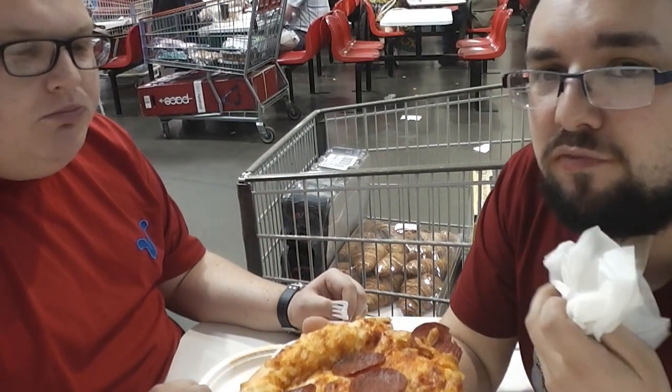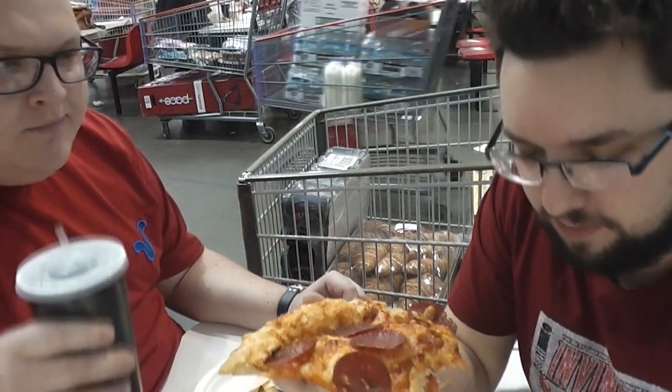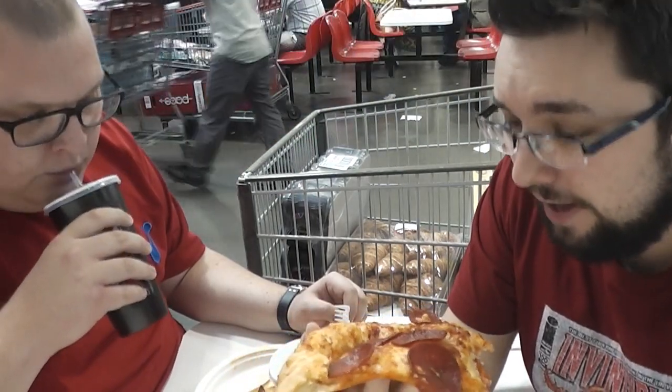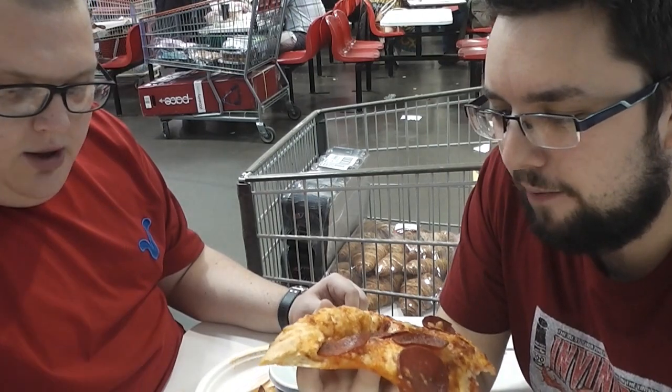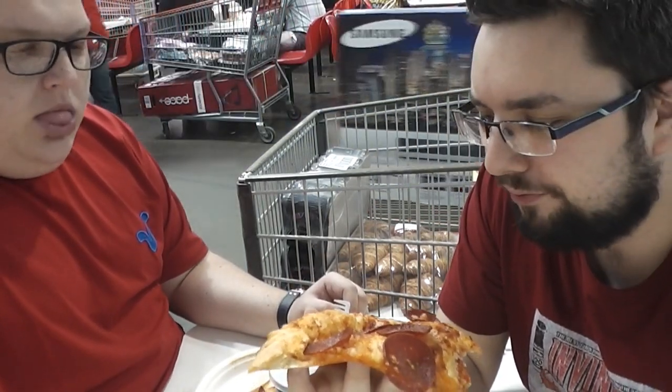The crust is so airy. Really nice flavour to the bread itself. Perfect amount of tomato sauce. And that pepperoni is actually quite spicy — it has a nice kick to it. That is one of the best pizzas I've had in this country. And it's just at Costco, in the cafe. That's crazy.